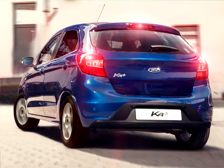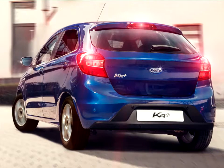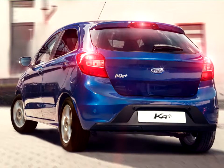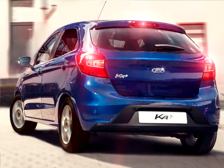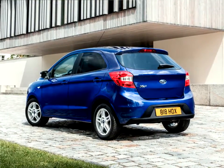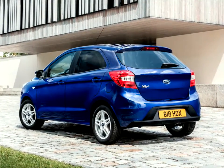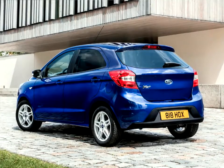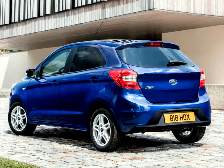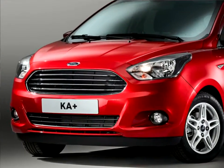Generous space for five. Available for European customers to order from June with first deliveries later this year, the all-new Ford KA Plus is a five-door hatchback based on Ford's global small car platform, and offers generous space for five people at an overall length of less than four meters. The KA Plus is slightly shorter than the Fiesta, but 29 millimeters taller, with an optimized interior that provides class-leading front headroom and best-in-class legroom for rear passengers.